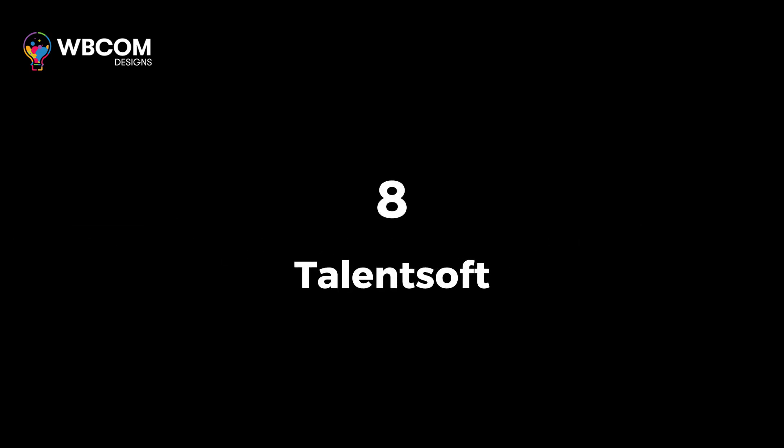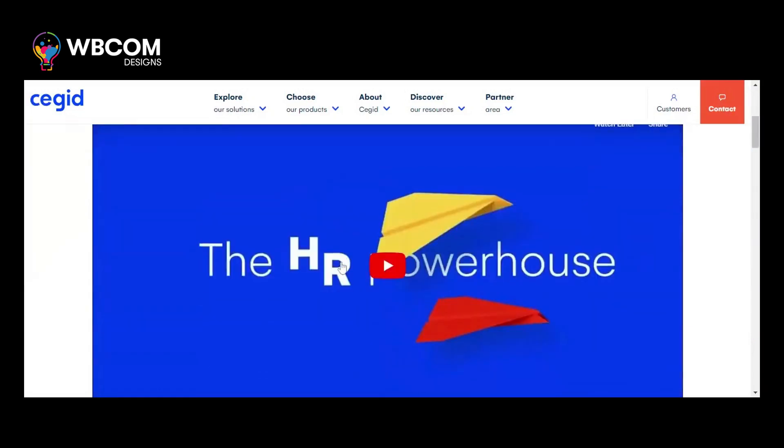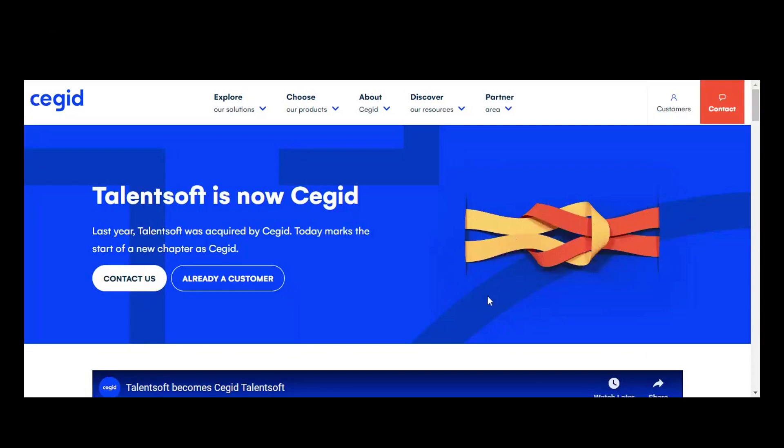Starting with number eight, Talentsoft. Talentsoft is a talent management software that utilizes AI to support the entire employee lifecycle, from recruitment to development and retention.